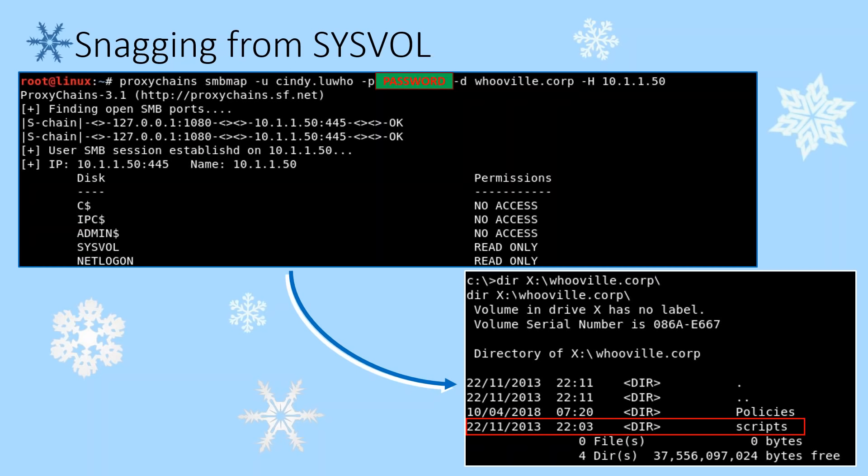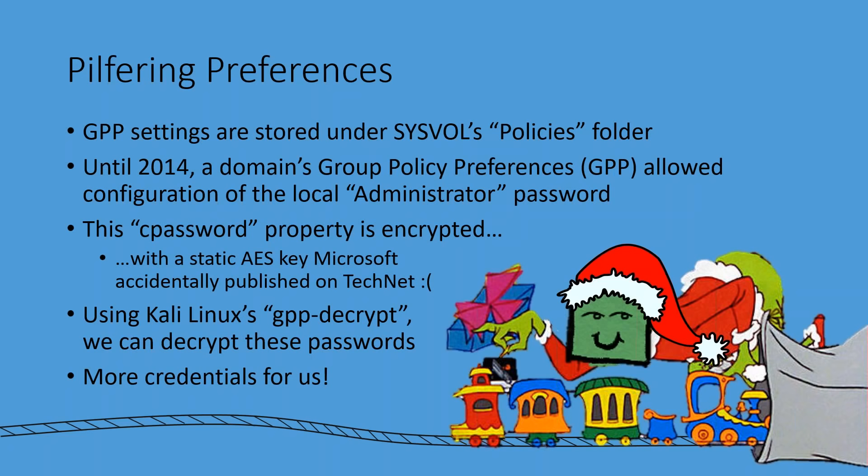In our Whoville network, we check up on the share, notice we've got access to the SYSVOL share, and mount it. Once that's mounted, the directory has a scripts folder. For the sake of time we're not going to go into the scripts just yet, but we are about to look at that policies folder right above it. The group policy preferences are stored under the policies folder. And until very recently, they allowed the storage of an administrator password that would be configured — this is a local administrator account, to be specific.